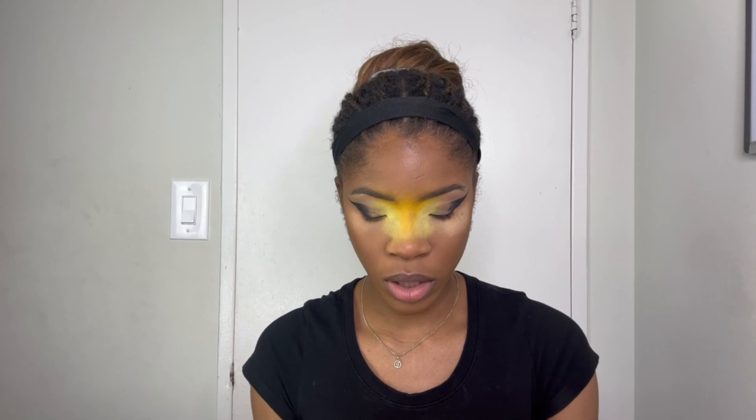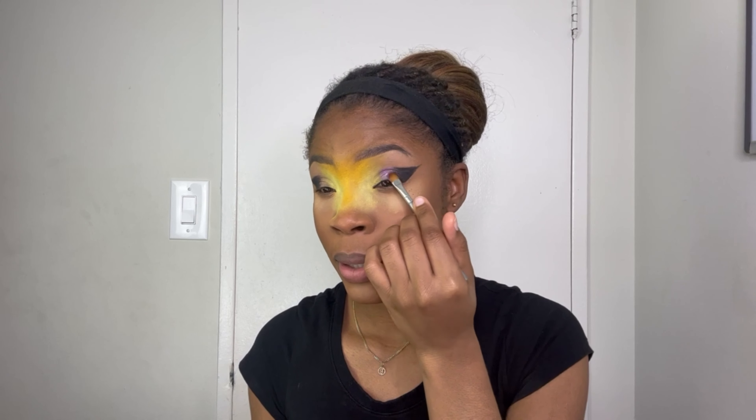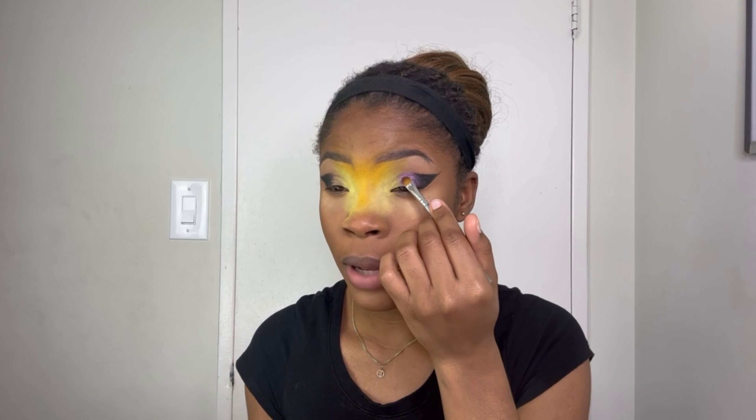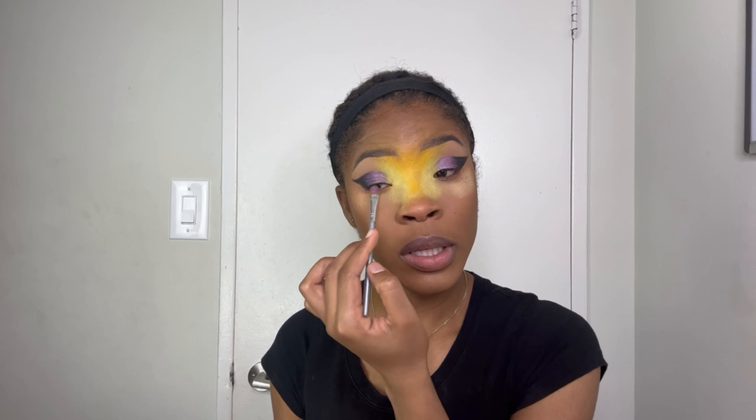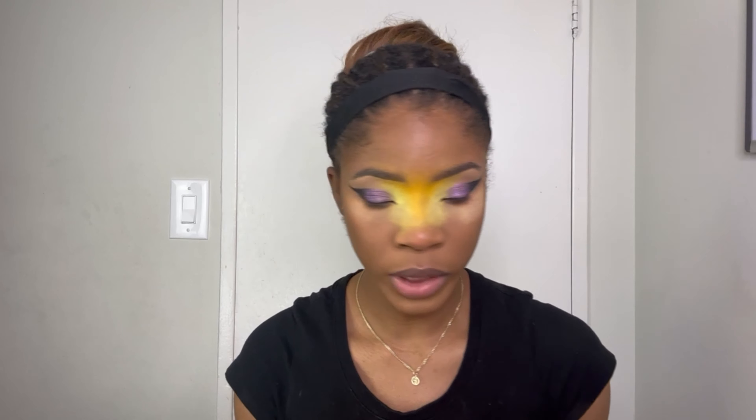Now we're gonna do some shimmer — as you guys know, I love shimmer. Let's use the Alamar Cosmetics Spanglish palette; we're going to be using 'Eres Un Show' — this pretty purple — putting that all over my lid. I know somebody at home is saying I should have put on gold. No. This is giving me everything it's supposed to be giving me. For the corner of the eye, she did like a box eye.